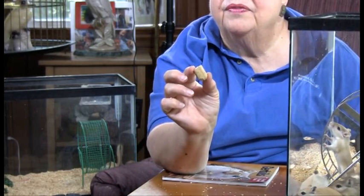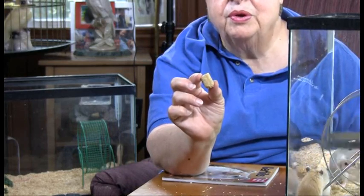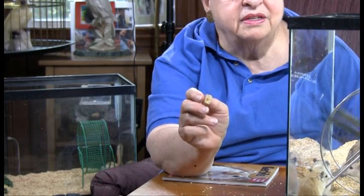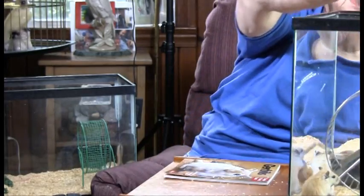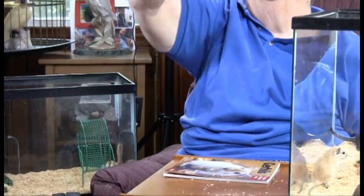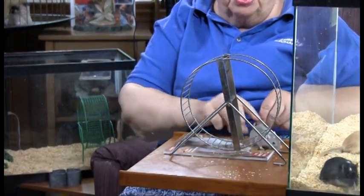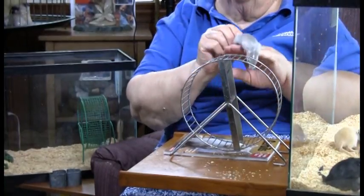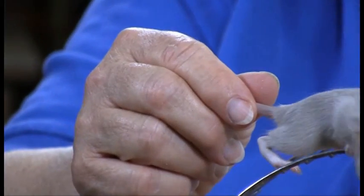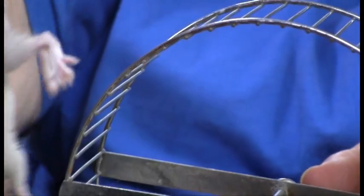Their diet — very important — is the rodent chow that you would feed in a research laboratory. We call it lab blocks. And they chew on this, and that's tremendously important, because gerbils do have teeth like other rodents that grow all the time. Consequently, you need to have them chewing on something so the teeth don't overgrow. This one's real cute — it's a pink-eyed animal, so it's an eno, and it's got a beautiful silver coat. Very pretty little girl.